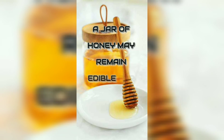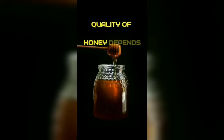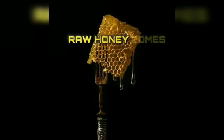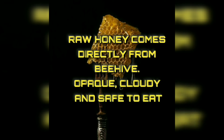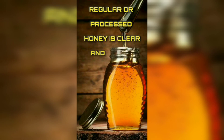A jar of honey can remain edible for over 3,000 years. The quality of honey depends on the flowers that provide the nectar, and the color and taste of honey vary based on those flowers. Raw honey comes directly from the beehive and is opaque and cloudy. Raw honey is healthier than processed honey; processed honey is clear and smooth but less nutritious.